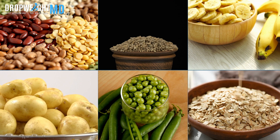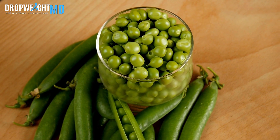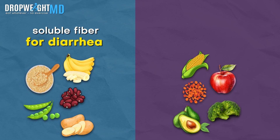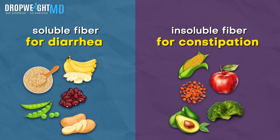Soluble fiber is found in foods like beans, oats, peas, whole grains, bananas, and potatoes. So soluble fiber for diarrhea, and insoluble fiber is better for constipation — don't make that mistake. I've made that mistake before; it's not fun.